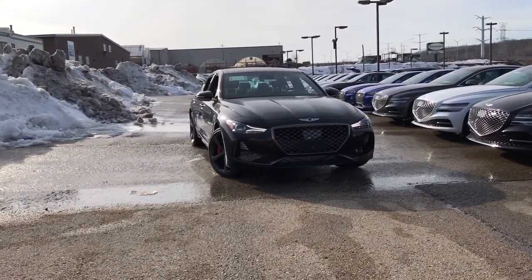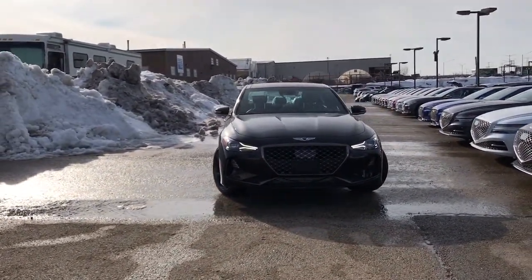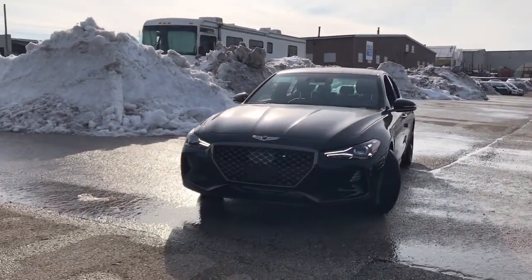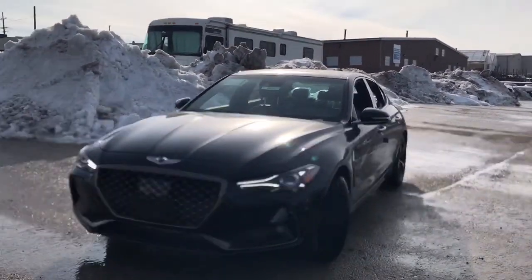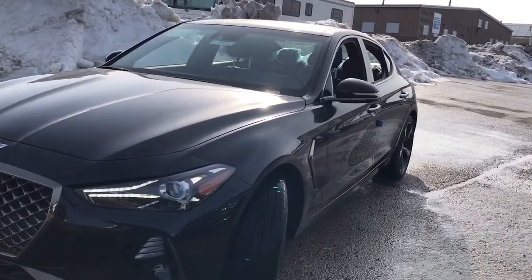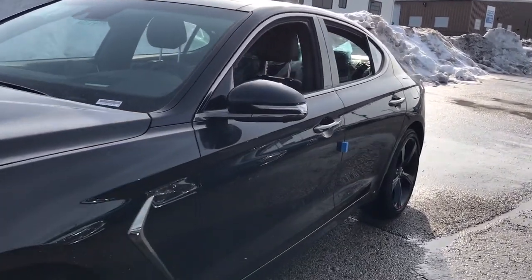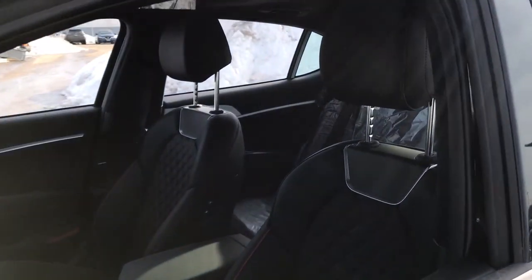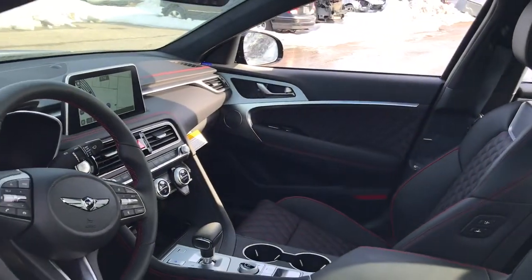Go home happy with the 2021 Genesis G70. Powerful performance in a premium package — that's what this striking Genesis G70 delivers. Its high-end materials and design mesh seamlessly with its suite of luxurious amenities and advanced safety features to create a compact sports sedan that's nothing less than thrilling.